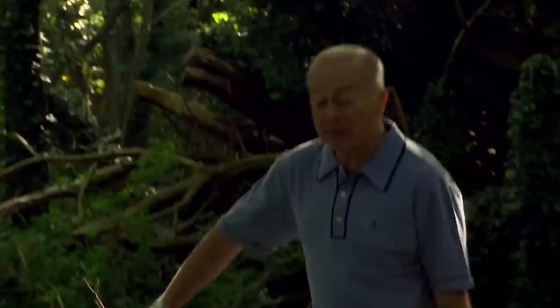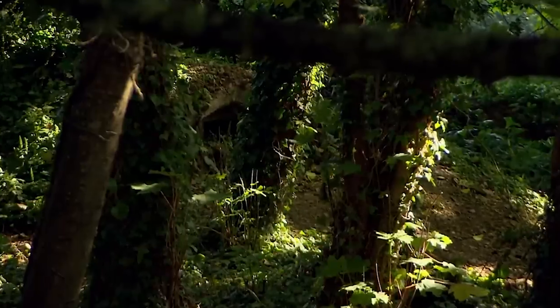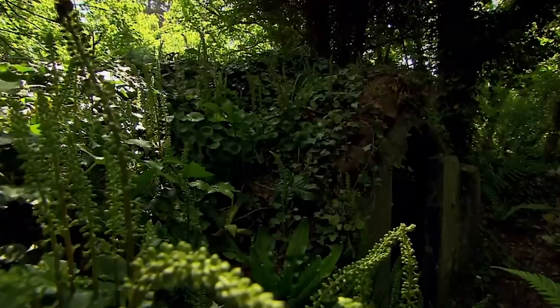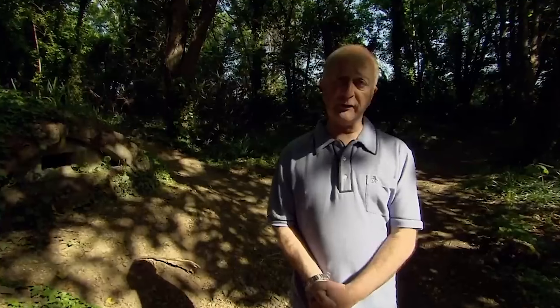Last year an amateur archaeologist was walking through these woods when he came across a load of lumps and bumps. He was told this site played a crucial role in the defence of this island during the Second World War and he realised it needed to be looked at before it was lost forever. He talked to Time Team about it, and they said no one has ever dug a site like this before, because although this is British soil, these defences aren't British — they're German. And by the way, that amateur archaeologist was me.